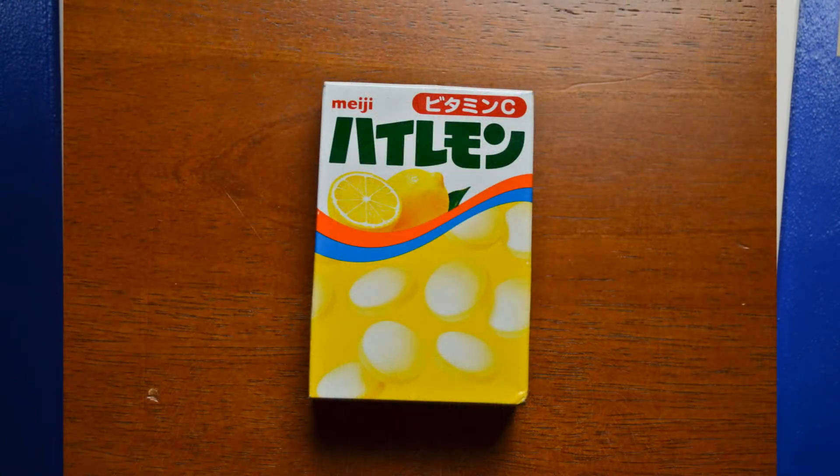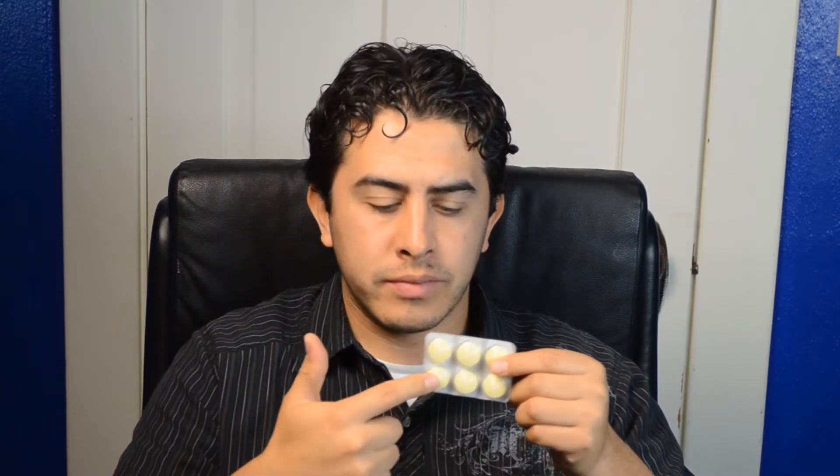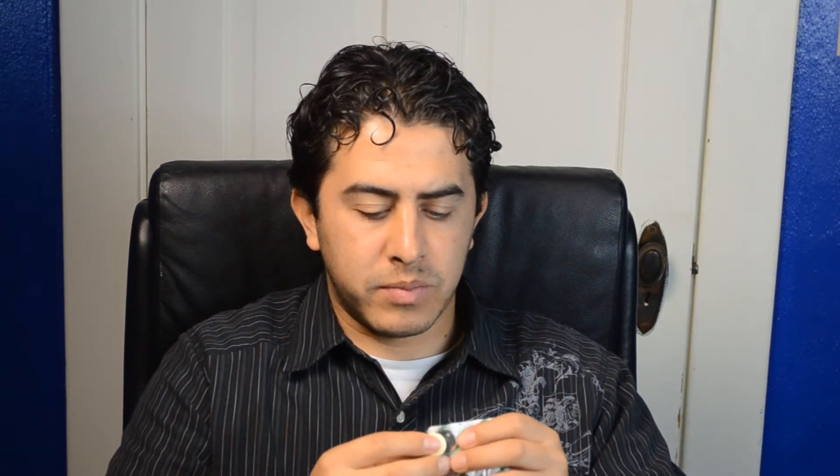Up next we got High Lemon. High Lemon — I guess they're lemon flavored candies. So let's go ahead and check that out. And what you got in there is this, which is kind of weird. It reminds me of pills — people get pills in foil like this. So it's kind of strange to see candies like this. Just from the looks of it, they look like Sweet Tarts.